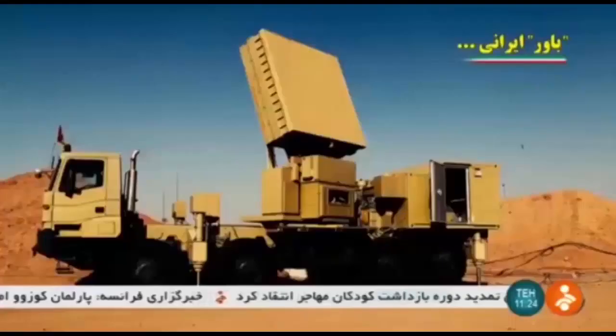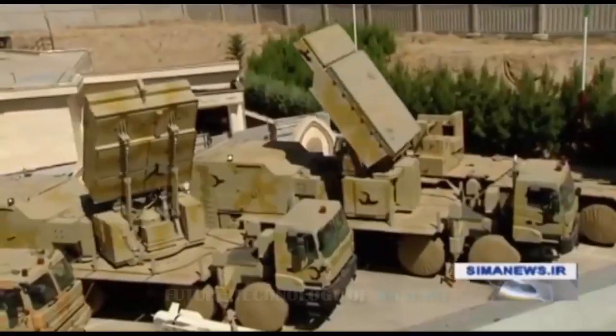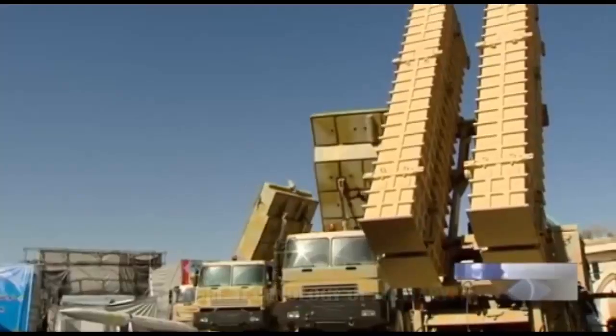The system employs missiles that have a maximum range of 300 kilometers. The system is capable of simultaneously detecting up to 300 targets, tracking 60 targets at once, and engaging six targets at a time. Baber 373 has two search-and-intercept radars which can resist electronic warfare and electromagnetic bombs.